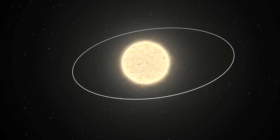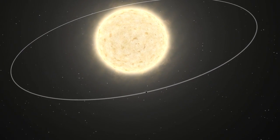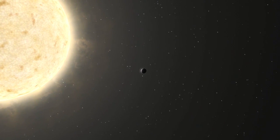Finding these planets is difficult, and we have barely begun our search. Only recently have detectors sensitive enough to infer the presence of these bodies been developed. But we have begun to make progress.